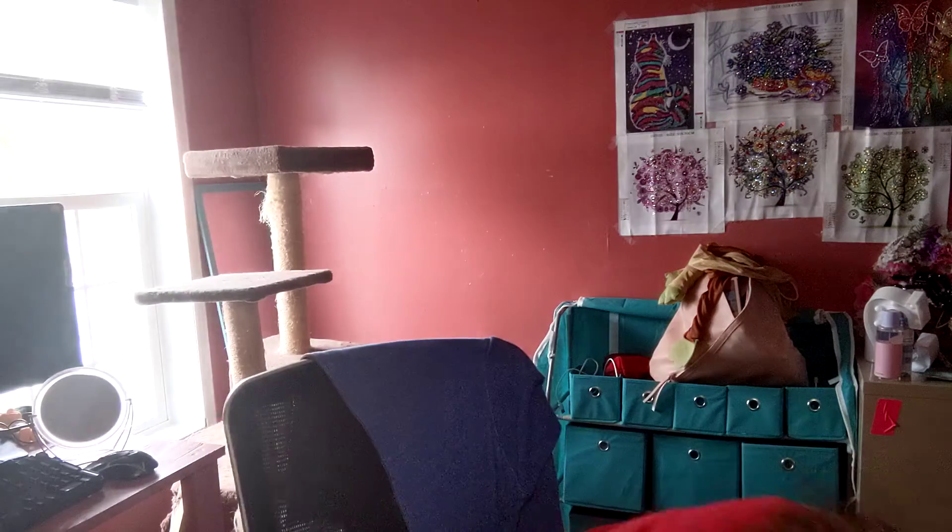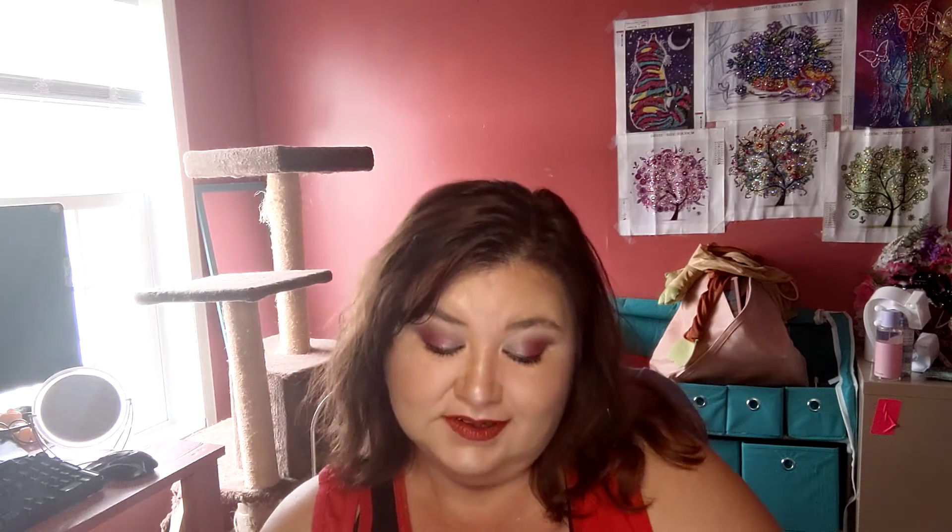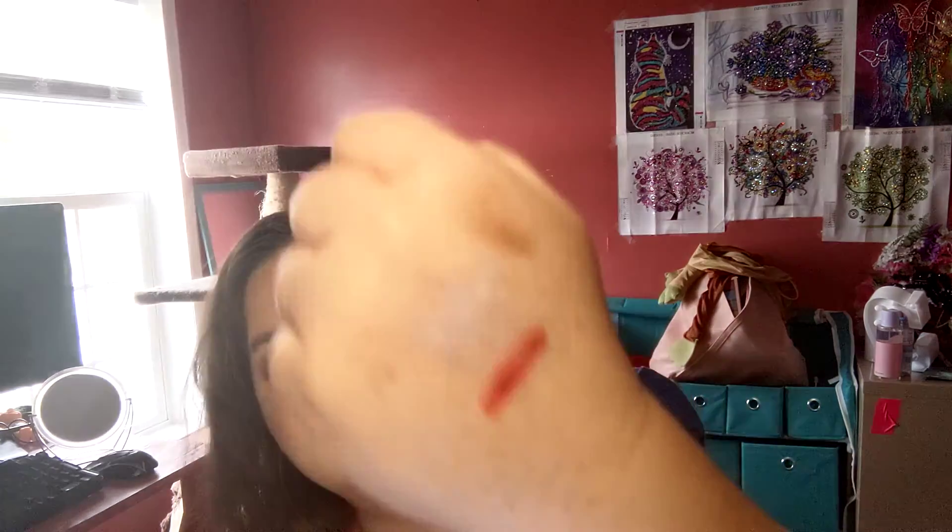Before we get into the Pat McGrath, I got this which is currently on my lips — this is the L'Absolu Rouge. It is absolutely beautiful. I love the color because I do love a red lip. It feels fancy, it feels great on the lip. It's beautiful — I love it. This color is like the perfect red.